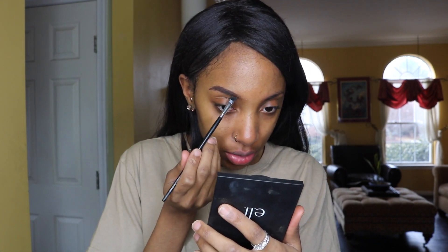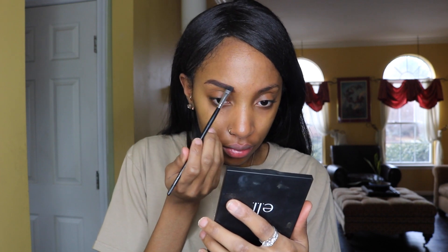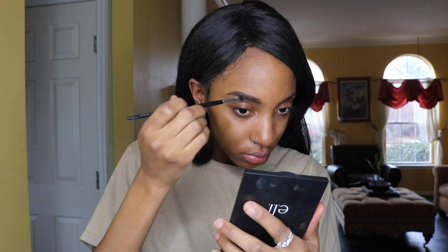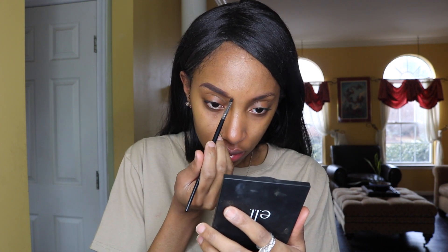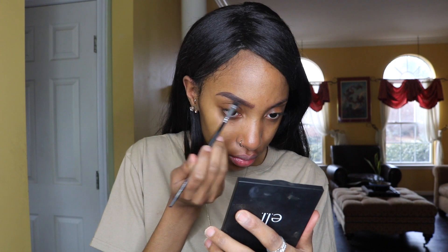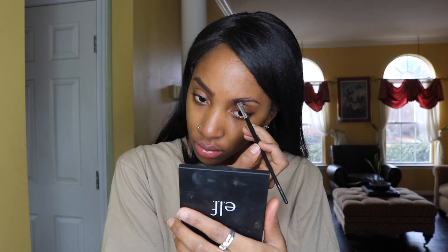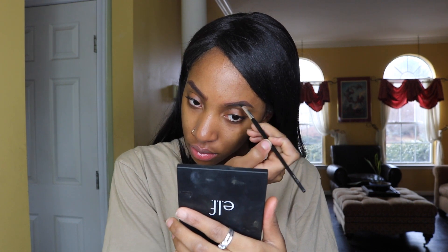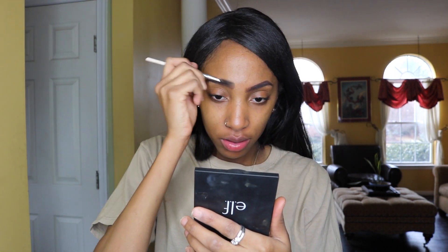I've been using the color Ebony by Anastasia Beverly Hills, so my brows are probably going to look a little lighter today just because this ELF eyeliner is more of a brown color. Going back with my spoolie just to blend it all together.